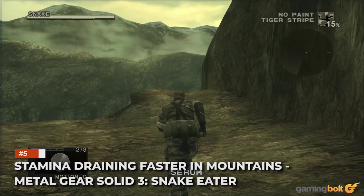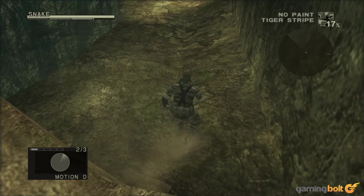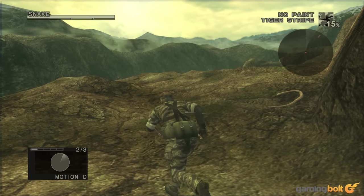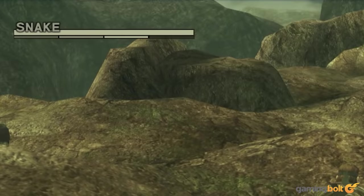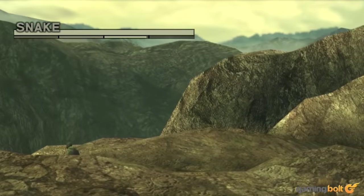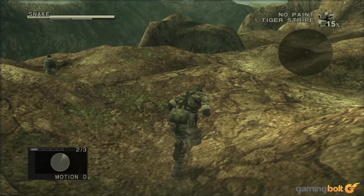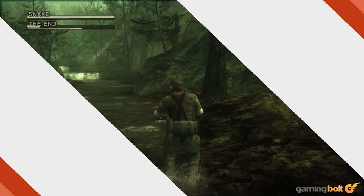Stamina draining faster in mountains — Metal Gear Solid 3: Snake Eater. There's a fair bit of ground to cover in MGS3, but for the most part players should be able to manage. However, once you get to a mountainous area like Krasnogorge, your stamina will start draining at an alarmingly fast rate due to the air being thinner. There are other factors that can contribute, like carrying too much gear or having leeches or tranks stuck on your person, once again reinforcing the survival sandbox mechanics.